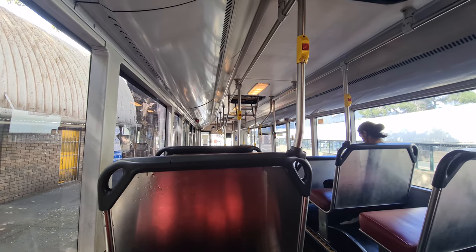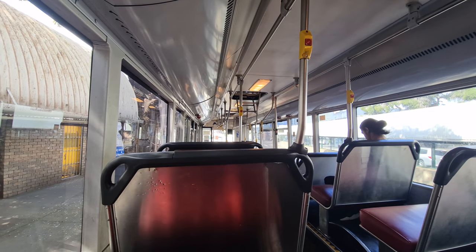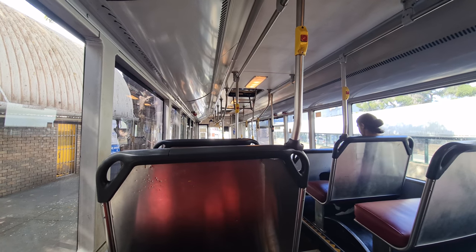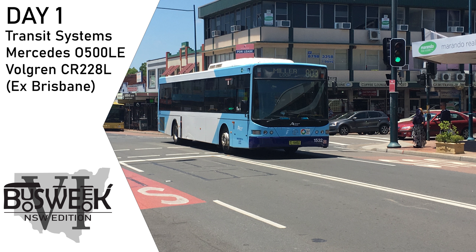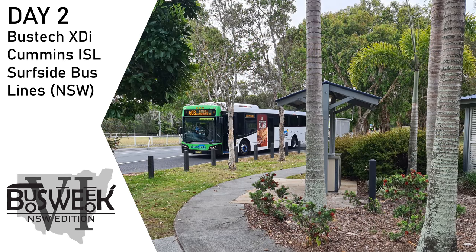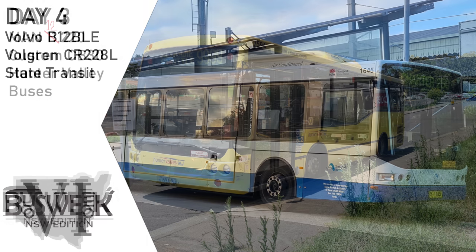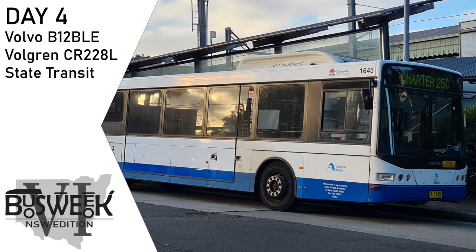Hello and welcome to the final day of Bus Week New South Wales edition. It's been a big and more in-depth series than many past bus weeks, so let's do a quick recap. On Monday we started off with a Transit Systems Mercedes 0500 LE which lived a past life a little further north. On Tuesday we travelled through the Tweed on a South Side Bus Lines Bus Tech XDI ending up in Pottsville. On Wednesday the Madawi shuttle was my ride of choice on board a Hunter Valley Bus's MAN 1-220, and yesterday we travelled on a State Transit Volvo B12 BLE fitted with a Volgren CR228L body.